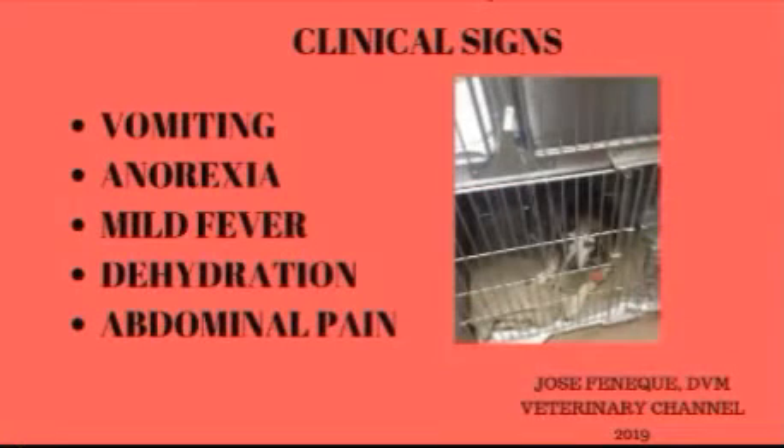Acute gastritis in dogs develops rapidly. Your dog may appear normal in the morning yet have frequent vomiting in the afternoon. Loss of appetite is common, and some cases develop a mild fever. If there is excessive loss of body fluids from repeated vomiting, signs of dehydration can be seen. Affected dogs sometimes show signs of pain during abdominal palpation.